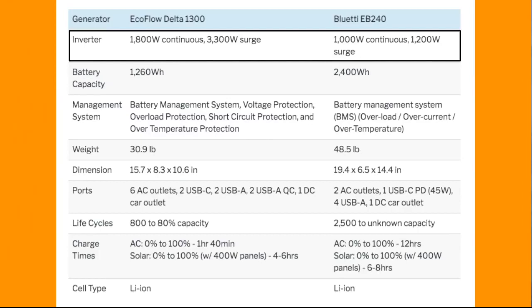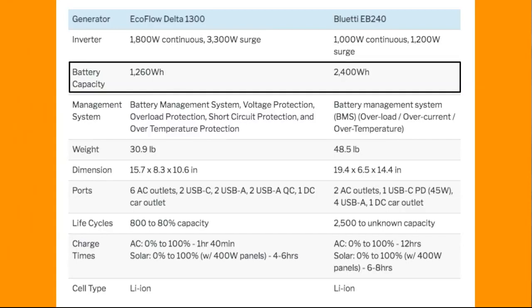The Delta 1300 also has a 3300-watt surge, which is way more than the EB240. So clearly the Delta has a much more powerful inverter. Next, the battery capacity — both of these are kind of reversed from the inverter.